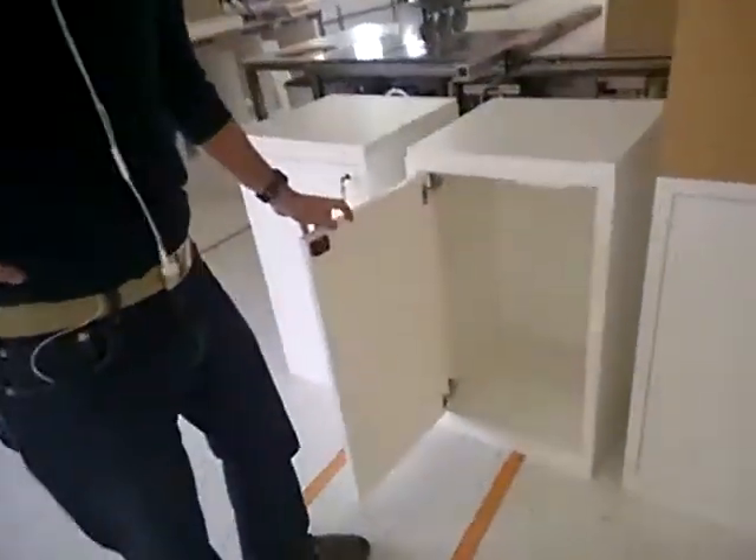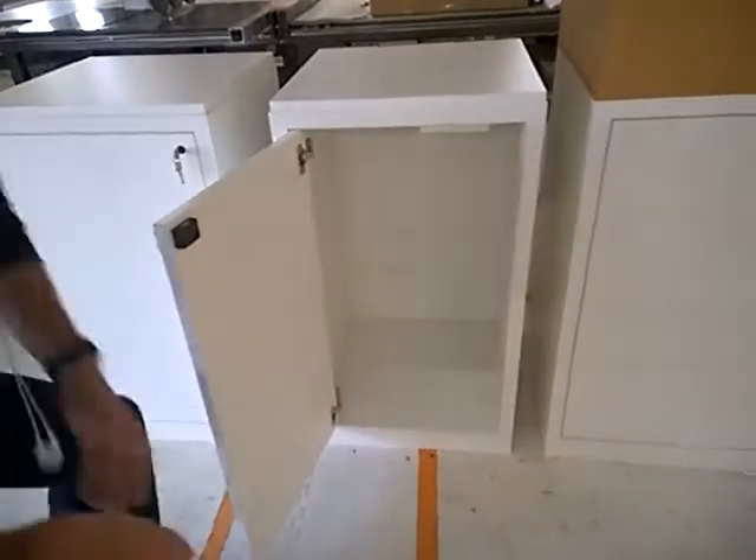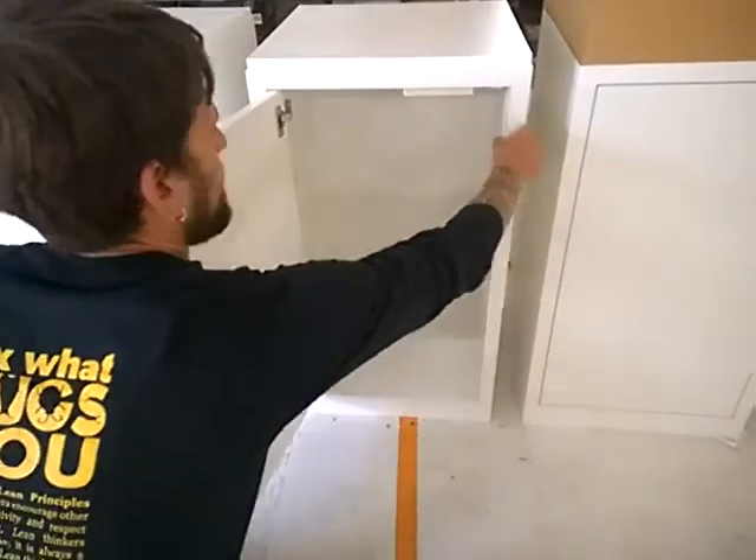We have one of our customers in Las Vegas who has ordered this. As you can see, it's got a nice chunky rail here on the side that is edge banded. This is actually a melamine cabinet.